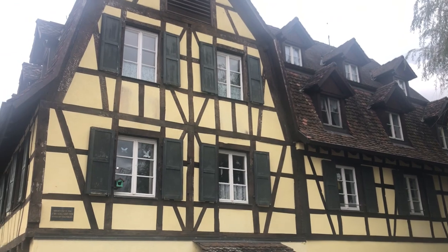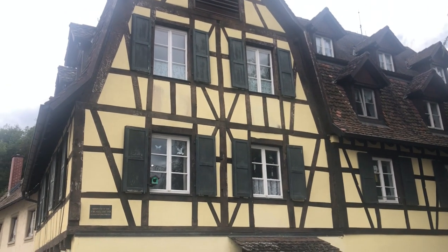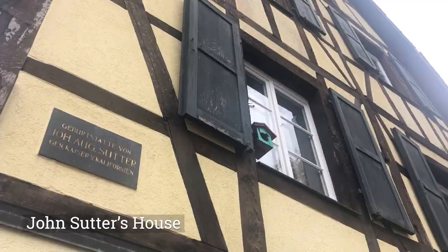Interesting historical fact about Kondern: this yellow house that sits right behind me is actually the house of the guy who founded the Gold Rush in America.